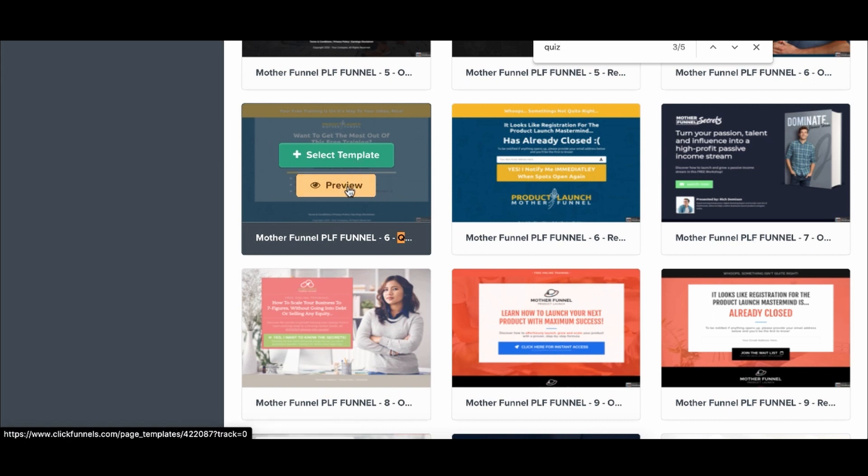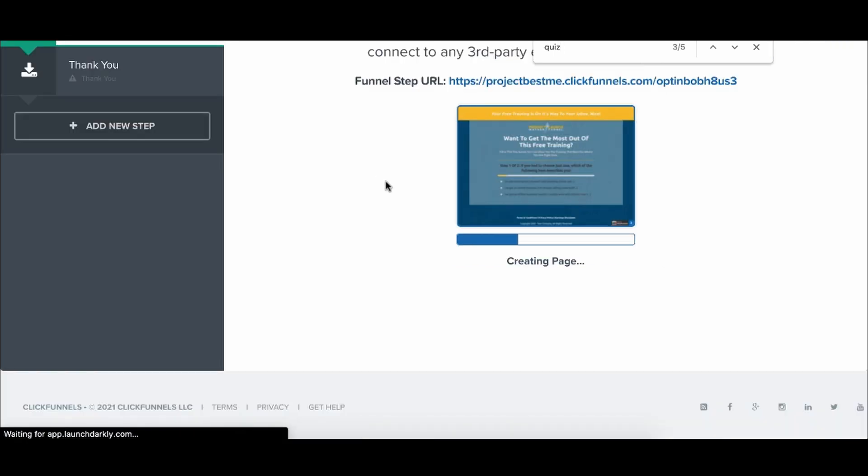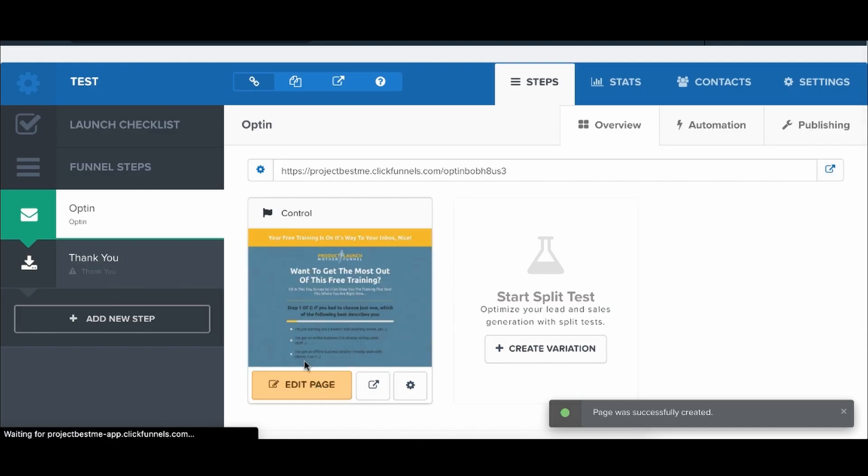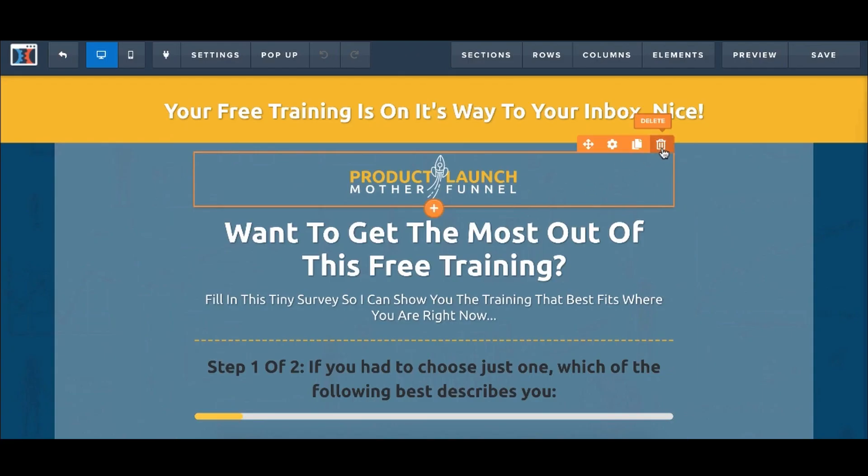Here is a preview of the quiz. If I just go ahead and select the template, the funnel was already made for me, because when you use certain software — sign up via the link in the description and we'll give you all the software for free — if I click on edit, I now have this quiz that I can direct traffic to.